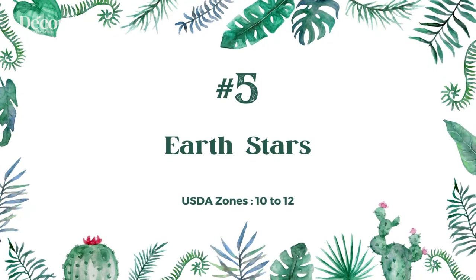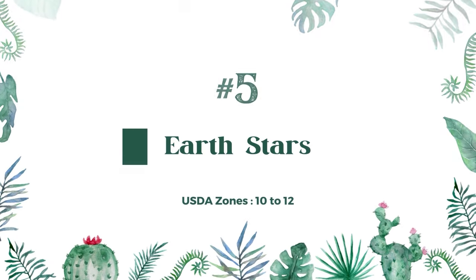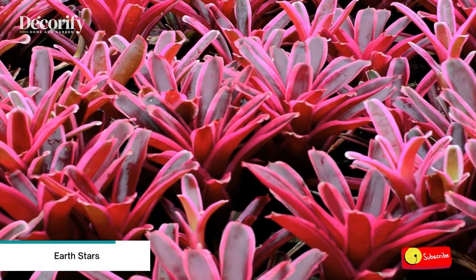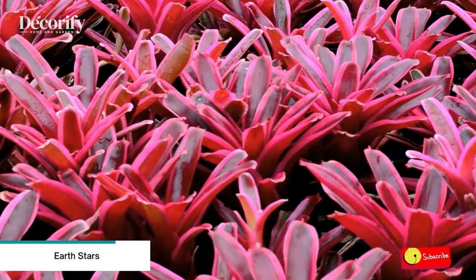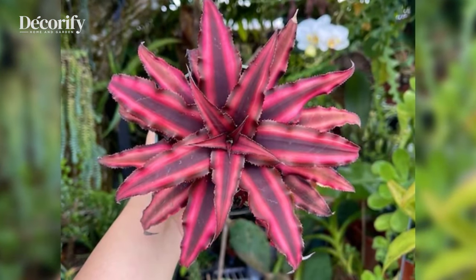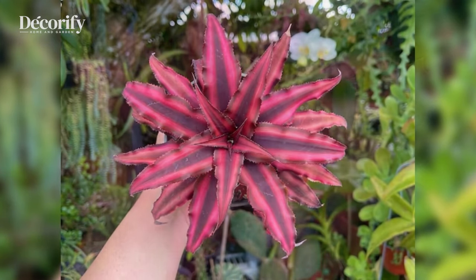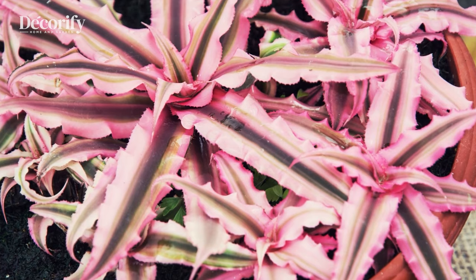Number 5: Earth Stars. Earth stars are bromeliads grown for their interestingly patterned foliage. They live naturally on tropical forest floors where low light and high humidity are the rule. In the shower, simply ensure they have a bit of water collected in the cups where the leaves attach to the plant.